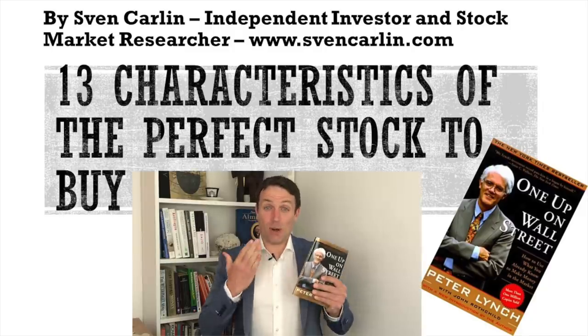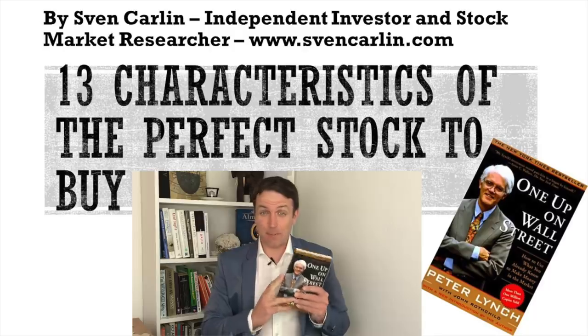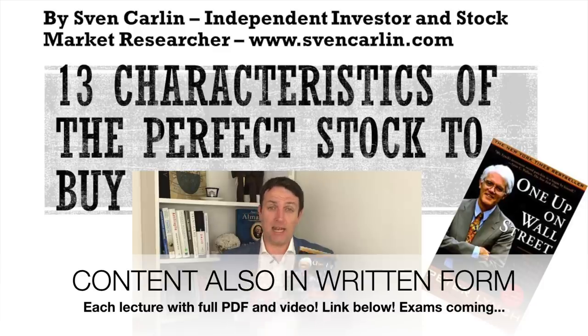Good day, fellow investors. We continue with our summary of one of the best books for investors out there, Peter Lynch's One Up on Wall Street. This is part of my free stock market investing course, and if you like this video, you might want to check the rest of the course in the link in the description below.